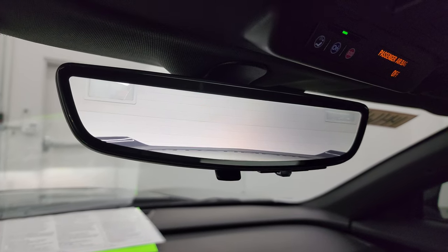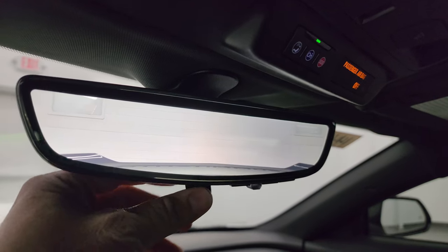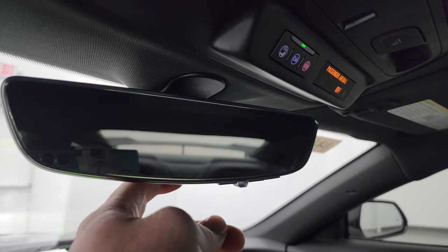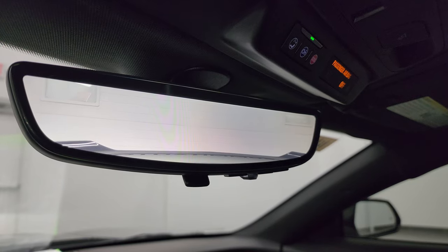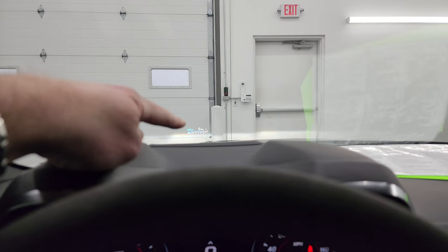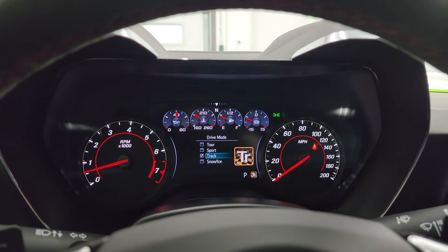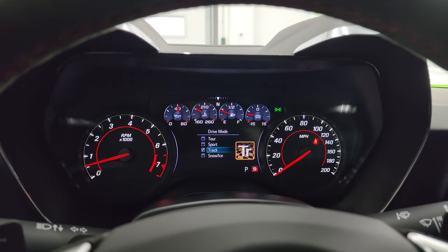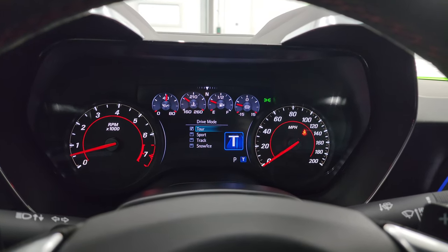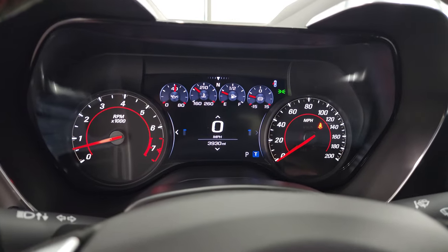The backup camera is working nicely, and you have your video display for the digital rear-view mirror — just like NASCAR, showing what's going on behind the car. You can turn it off and use it as a normal mirror, but with that big wing blocking the rear window, it's nice to have the camera. You also have the heads-up display on the windshield. For drive modes you have Snow/Ice, Track, Sport, and Tour — in Track mode the exhaust gets a little louder.